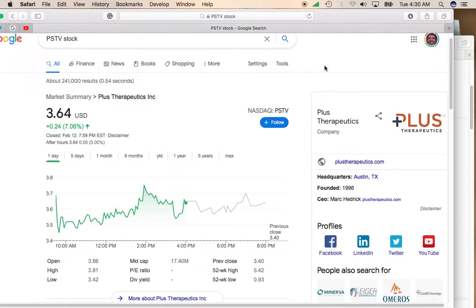Hey, it's Mike. I'd like to talk about Plus Therapeutics. This stock trades on the NASDAQ under symbol PSTV. This stock was up pretty big on Friday, up 7%, up to $3.64.